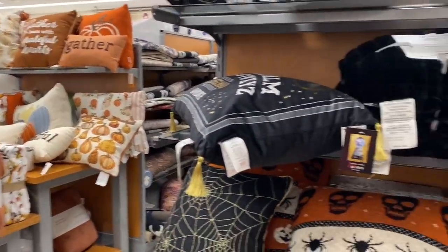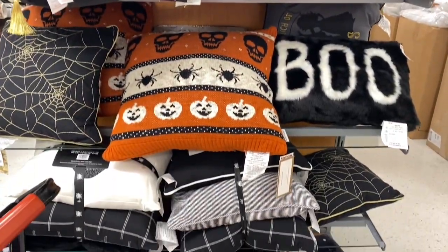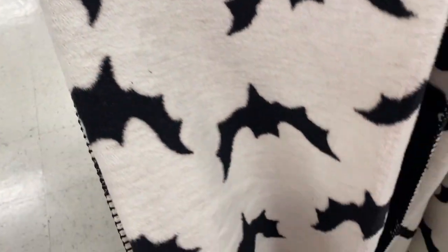Now we're on to the blankets and pillows — I think I'm gonna get this bat one.